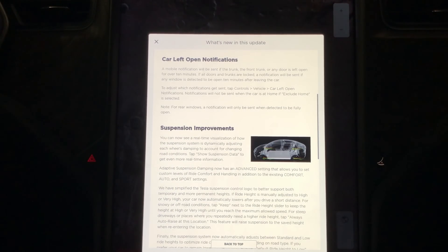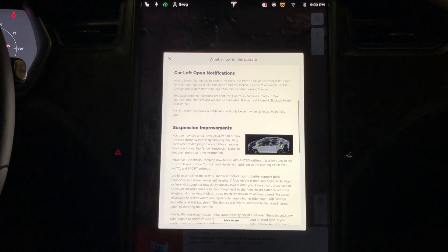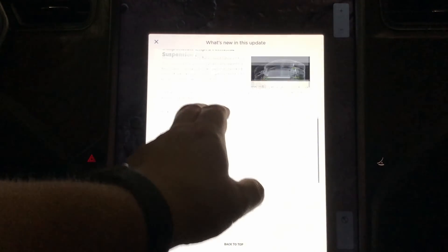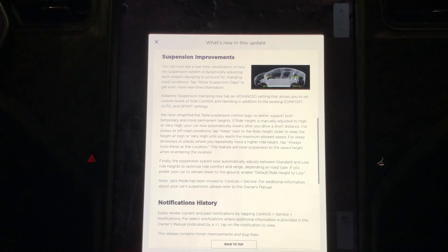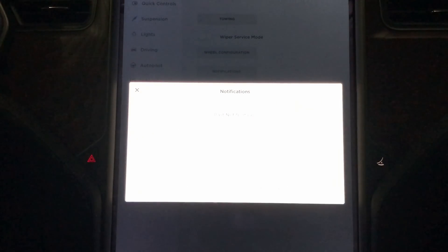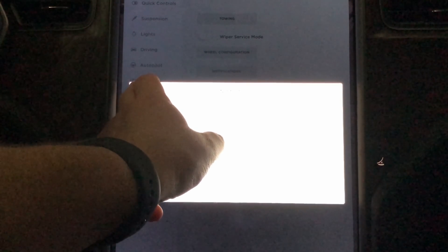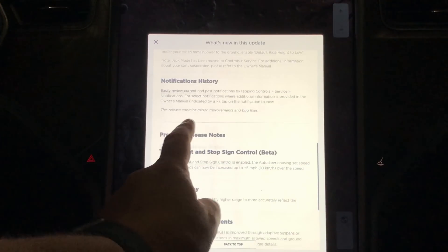Car left open notifications work similarly to teslify.com — if your car is unlocked or your windows are down for 15 minutes, it'll notify you via the Tesla app on your phone. Going to Controls, then Vehicle, you'll see 'Car Left Open Notifications' where you can set it to off, doors only, or doors and windows. For notification history, if an alert popped up and you need to remember what it was — maybe for a service request — you can go to Service, then Notifications, and see the last alerts that appeared on screen. That's it for 2020.32.2, thanks for watching.